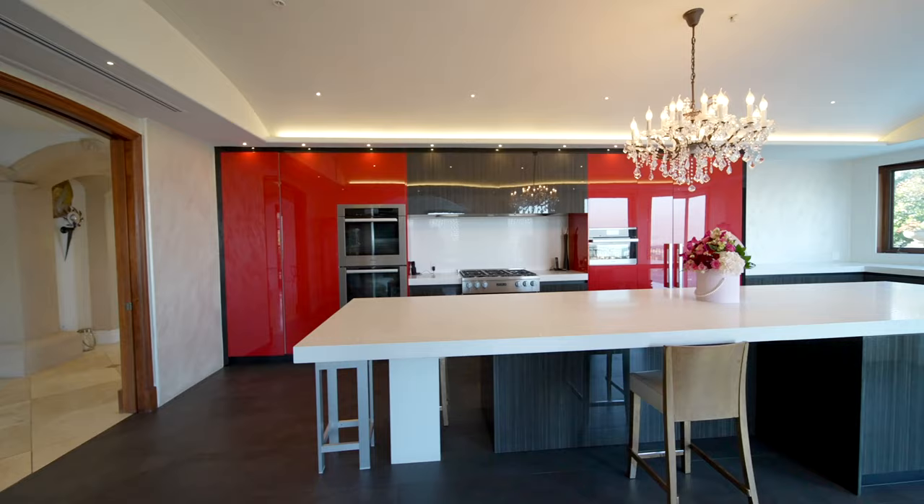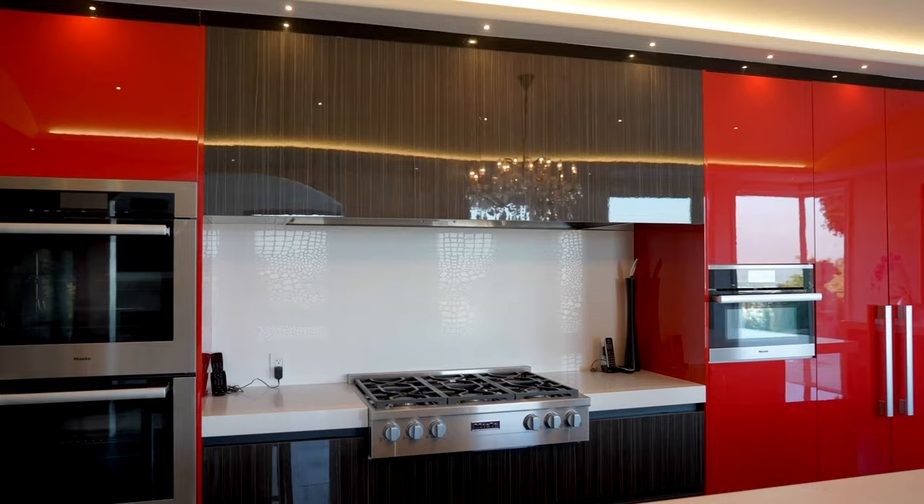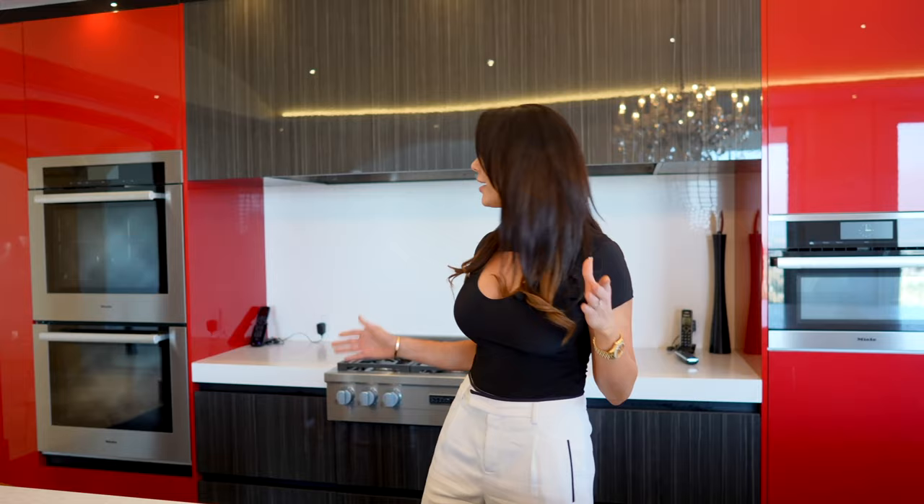As we enter the kitchen, we are met with a massive center island. And when I say massive, I mean you could probably seat 12 to 14 people on each side of this island. The countertop is a custom crocodile quartz — if you look closely, you're going to see a crocodile pattern inside the quartz, which is a matte white. Very, very cool.